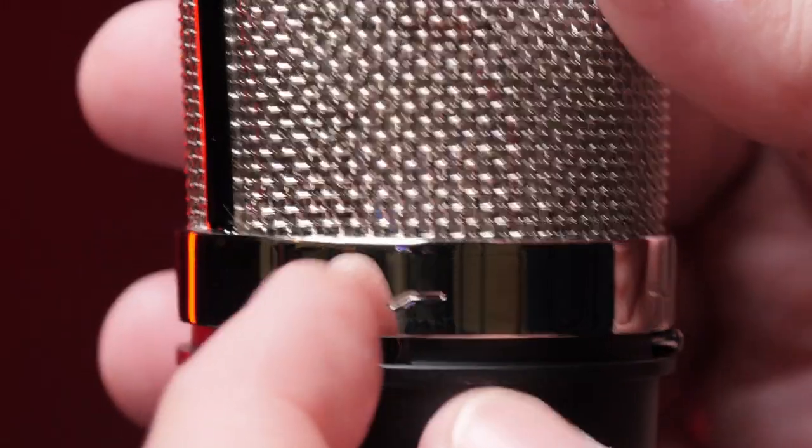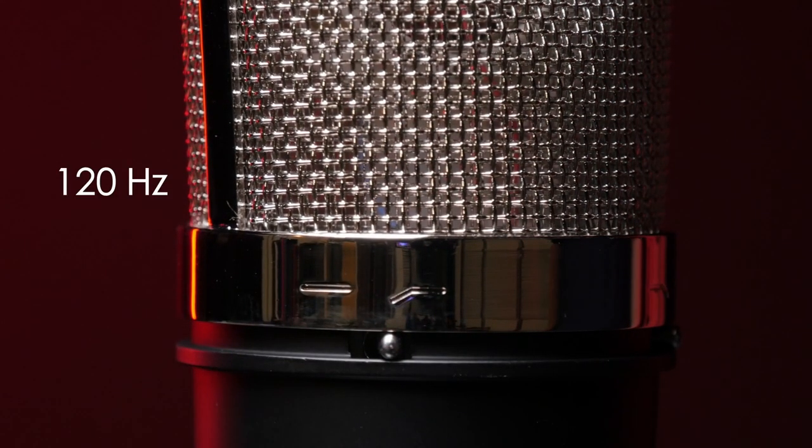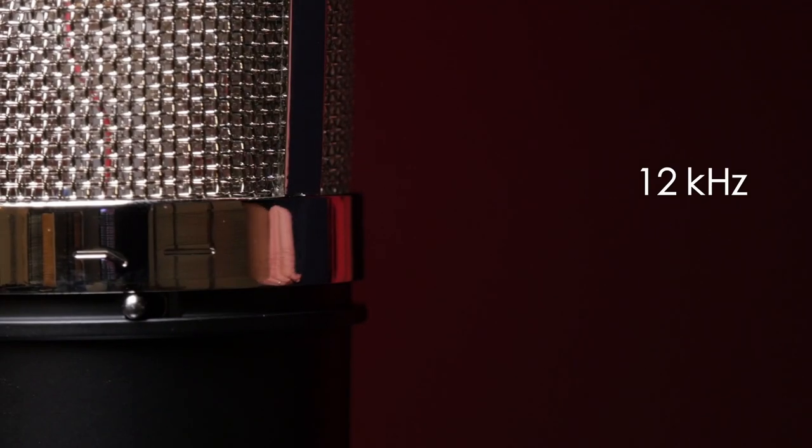This microphone has two switches. It has a low roll-off filter that rolls off at 120 hertz, and also a high roll-off filter that rolls off at 12 kilohertz. Let me demonstrate how these filters sound. Right now you're hearing it flat with no switches engaged. Now I'm engaging the low roll-off filter at 120 hertz — that's the high-pass filter. Now back to flat for reference. Now engaging the high roll-off filter, rolling off at 12 kilohertz. The maximum SPL this can handle is 130 dB; compare that to the Neumann U87 AI which can only handle 117 dB.